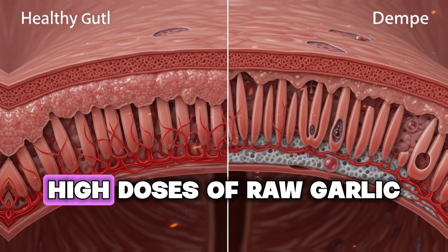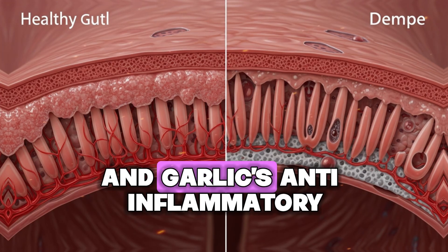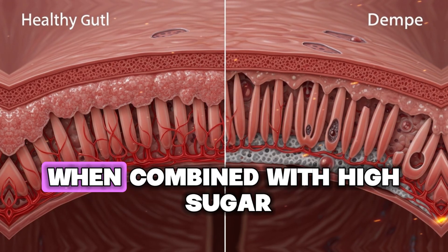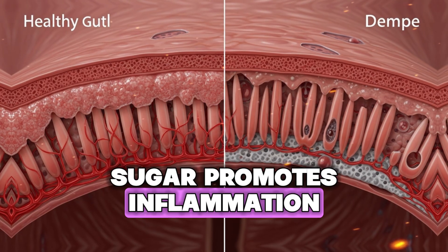Mistake number three: taking too much or combining with the wrong foods. High doses of raw garlic can irritate your stomach lining, and garlic's anti-inflammatory benefits are reduced when combined with high-sugar or processed foods, because sugar promotes inflammation.